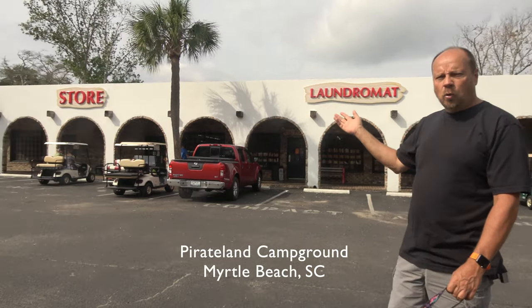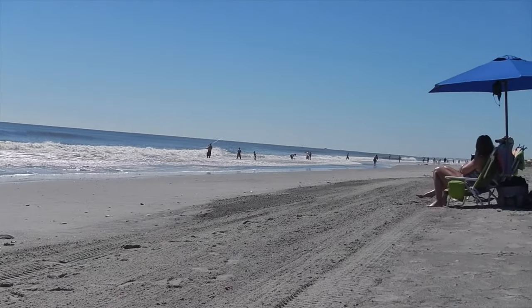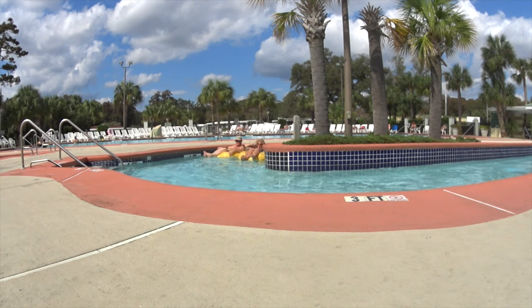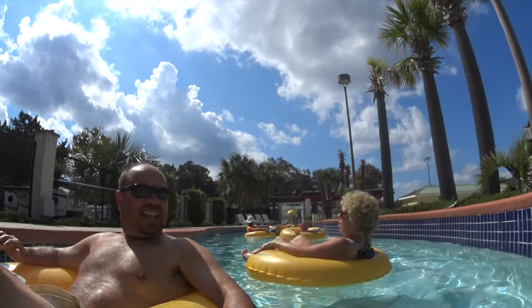Let's talk about the amenities that a campground has. One reason you might pick one campground over another is because they offer more amenities and more to do, making that campground more of a destination. We've stayed at a campground in Myrtle Beach called Pirate Land — I'll link that review up here. They offer a very nice laundry area, a store, a snack bar, and they're right on the ocean so you have easy beach access. They also offer a large swimming pool, a kids' play area, a kids' pool play area, and a lazy river.